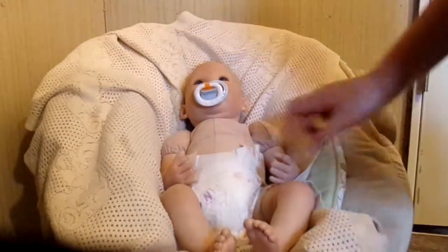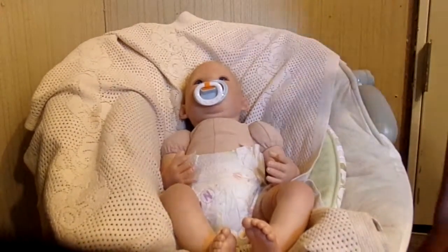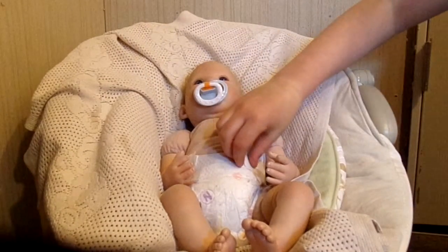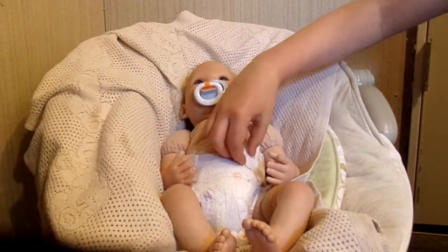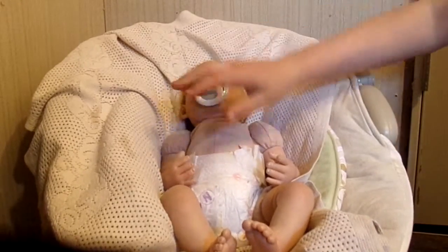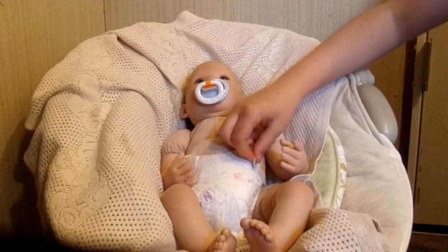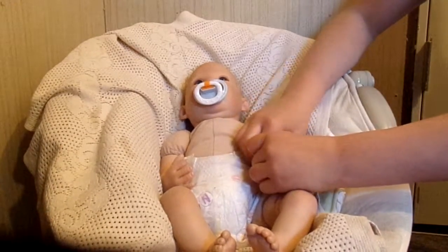Hey everyone, it's Hosanna here and baby Jason. I'm doing a morning routine, and this was requested by Delightful Reborn. I'm going to start by changing little Jason's diaper.